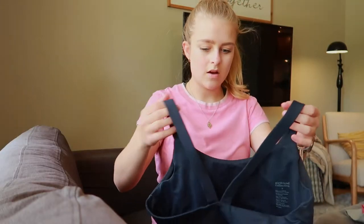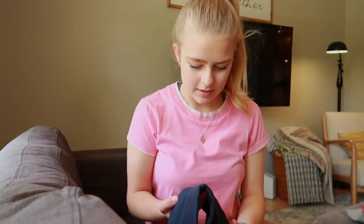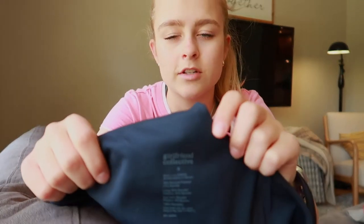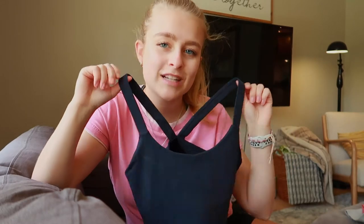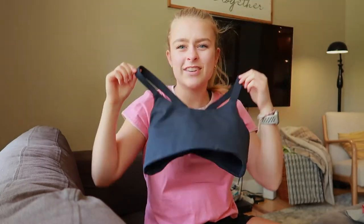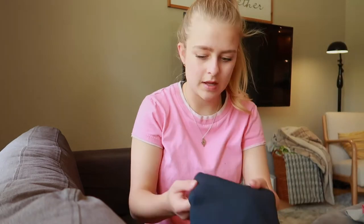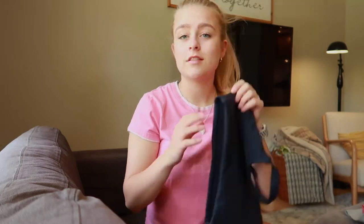From the thrift store, my best friend actually found this — shout out to her, she's amazing. She found this Girlfriend Collective sports bra for three dollars. I just can't fathom that. These sports bras are in such good condition — they're made from all recycled water bottles and are super expensive on the website. I've almost bought one so many times but I'm really glad I didn't because this one was three dollars and it's in super good condition. It's got a couple little stain spots but I'm sure it'll come out in the wash. It fits me perfectly.